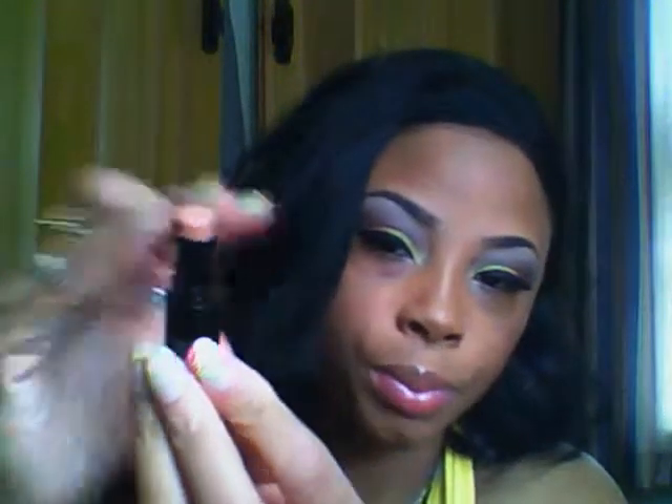Lip gloss, lipstick — neutral in color. I use this one a lot, and this is by Wet and Wild in shade 900B. It's just a neutral matte color, and on top of that I use that honey I was telling y'all about, which I have on my lips right now.